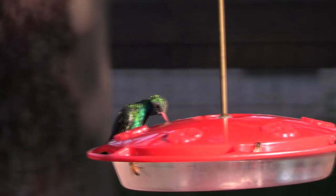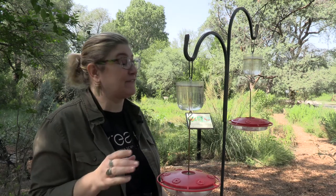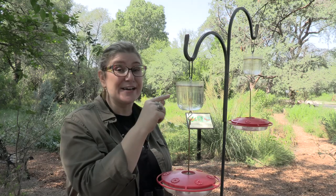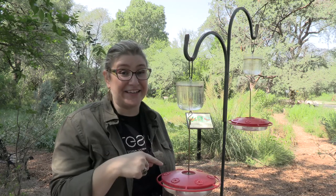It's not just the hummingbirds trying to get to the nectar on these feeders. One of the cool things I've learned today is that this little cup of water has a function — it's called an ant moat or an ant guard — and it actually helps prevent ants from crawling down into the feeder and eating all the nectar.